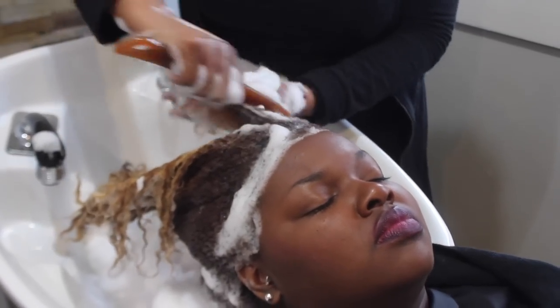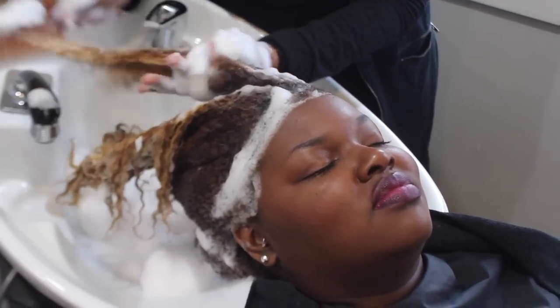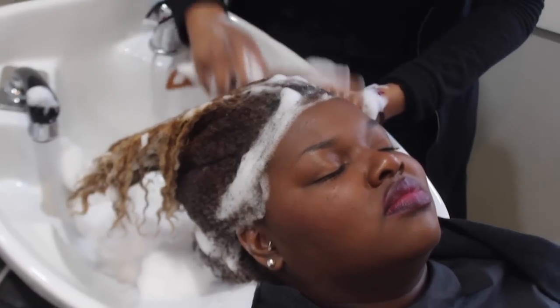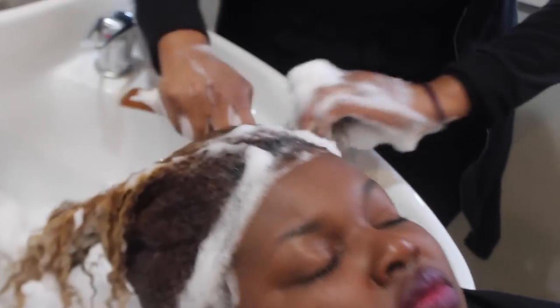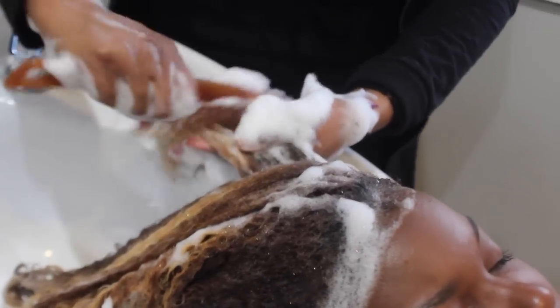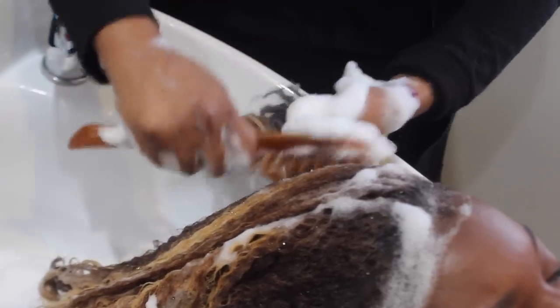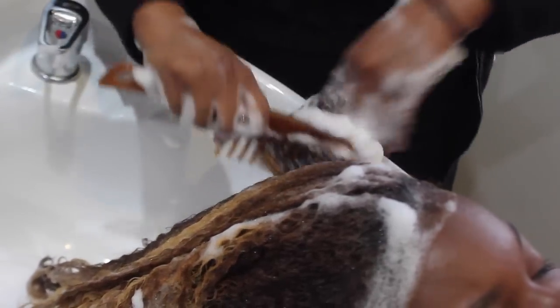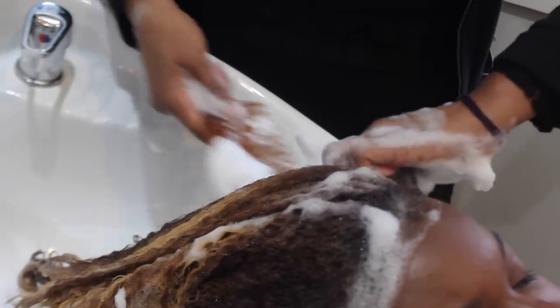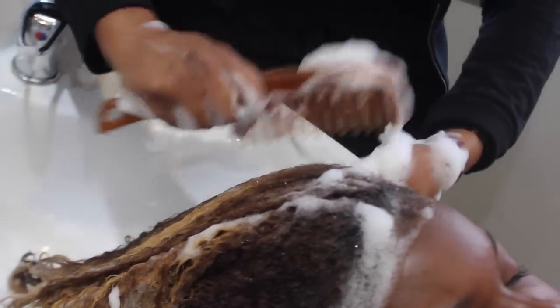So now I'm actually detangling your hair. I like to part it through the hair just to show how easily the hair is manageable once you apply the shampoo. It really works its way to fill up your hair strands with hydration and moisture, and now I'm just doing a light detangle because your hair is pretty much detangled already.